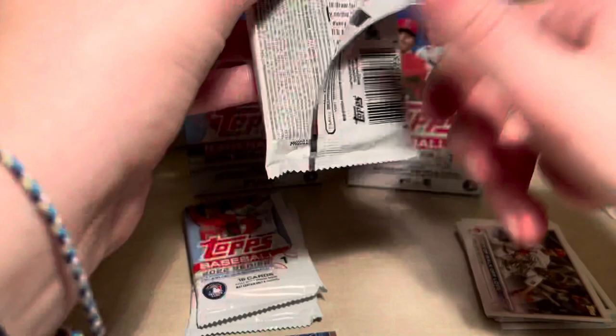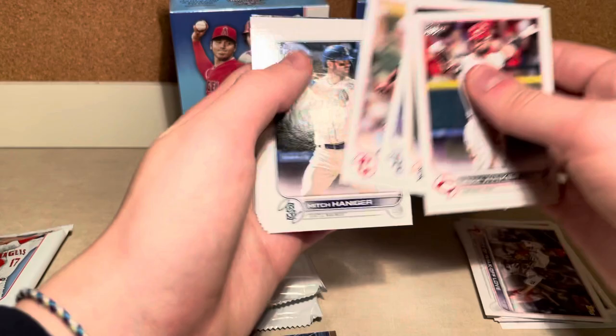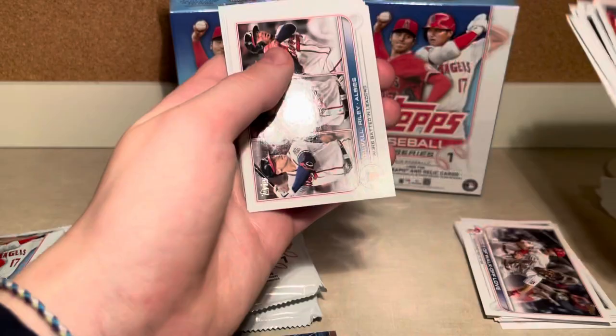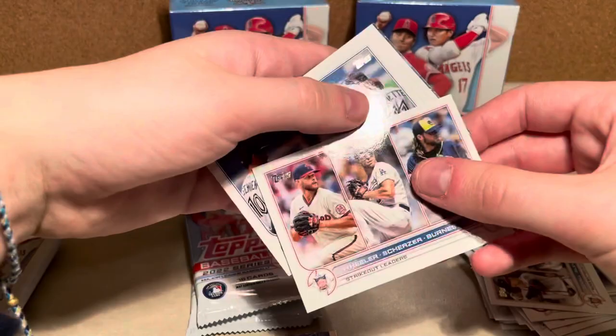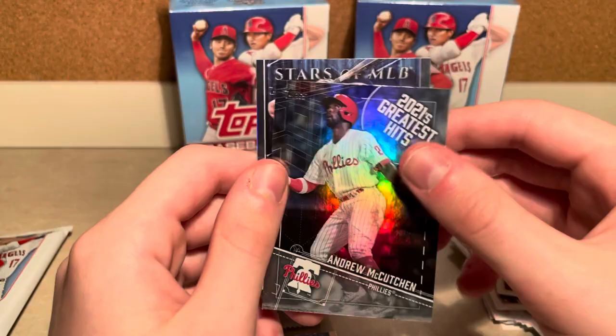I was really surprised to go to my local Walmart and just see these sitting there. They must have restocked right before I went. I'm on Tapia. Max Scherzer, Gordon Burns, Zach Wheeler, Trevor Story, and a 2021's Greatest Hits — Andrew McCutchen. And a Stars of MLB — Mike Trout.